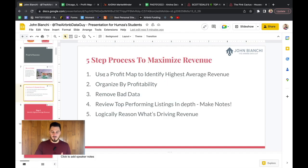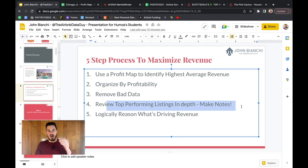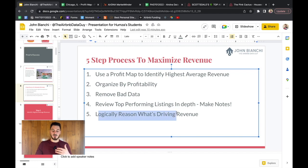Now let's get into the five steps. Step one is using a profit map to identify the highest average revenue. For this entire video I'm going to focus on rental arbitrage, specifically one-bedroom units in cities. Step two: organize by profitability. Step three: remove bad data — something I talk about in almost every video because it's really important. Step four: review the top-performing listings in depth, making a ton of notes on every single detail. Step five: use logic to reason out why one property is doing better than another and what the revenue driver might be.